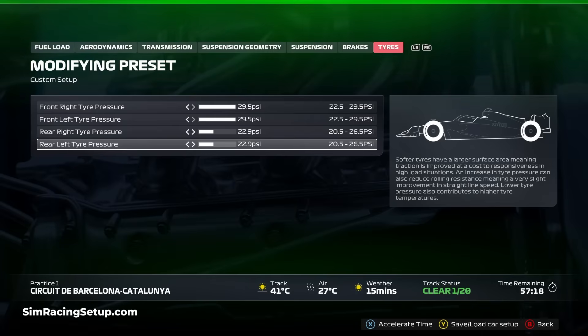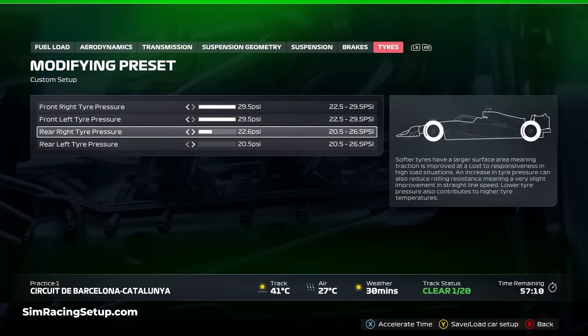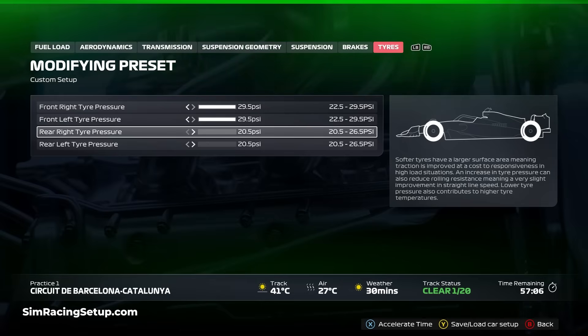Many time trial setups or even some of our pro F1 25 setups use minimum tyre pressures on the rear specifically to increase traction and get a better drive out of corners. You can change tyre pressures between qualifying and the race under parc fermé rules, so lowering rear pressures for quali and then increasing them back up for the race is often the best option.